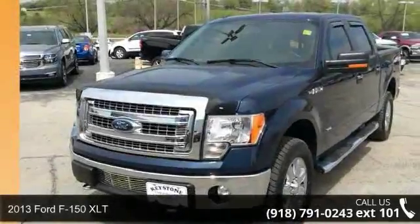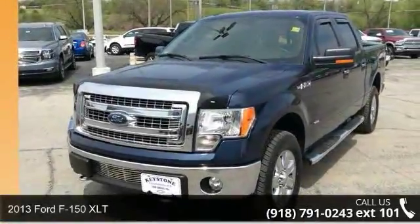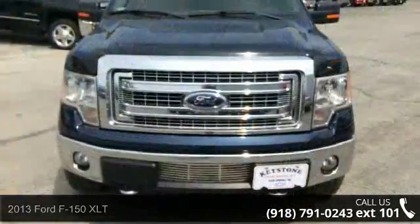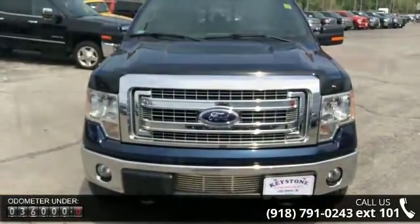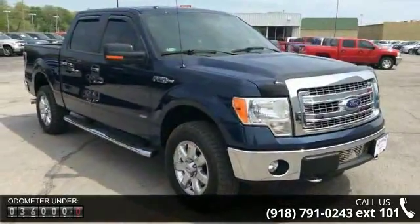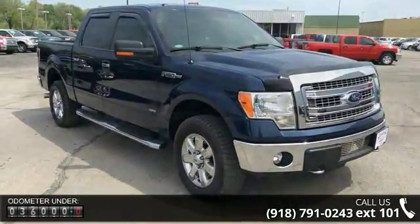Step into the 2013 Ford F-150 XLT. If you are looking for an automobile with great features, look no further. This vehicle comes with a reliable six-cylinder engine connected to a smooth shifting automatic transmission.